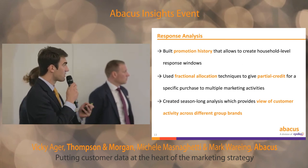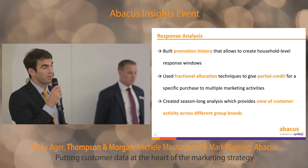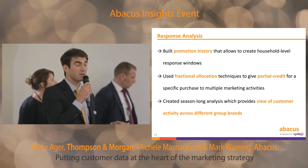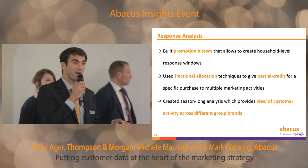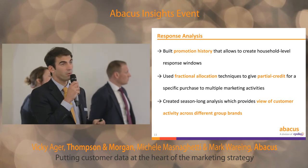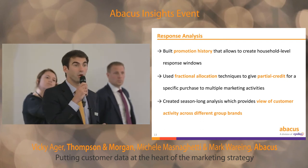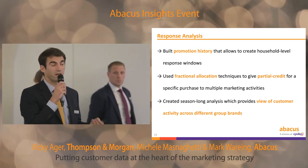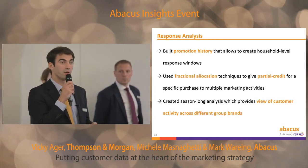And finally, we created a season-long view of the results, which really enables us to test different contact frequencies and understand what happens if you send six catalogs versus five versus three. And also understand the impact of cross-selling on the brand that originally owned the customer — sometimes it has no impact, sometimes it does. So it's important to be aware of these things.